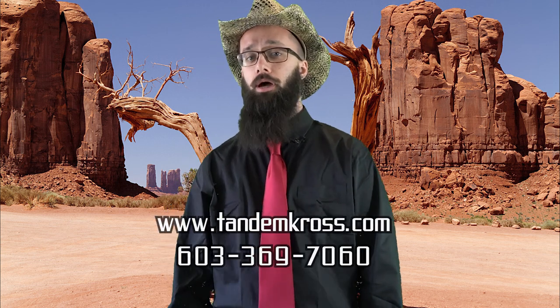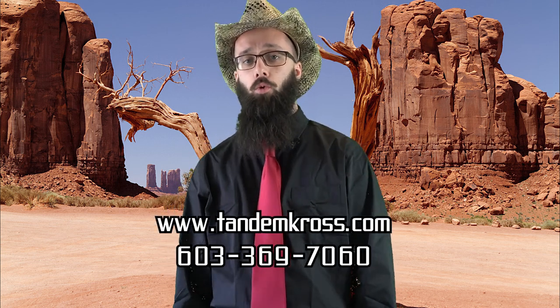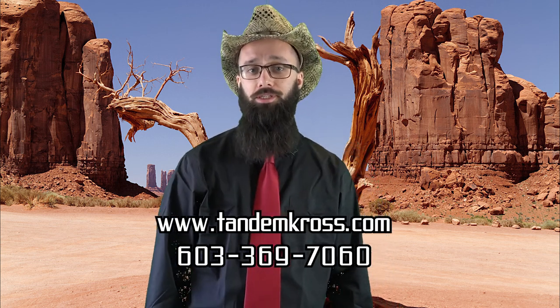You can order a Side Slinger holster right now by going to www.tanacross.com or by calling 603-369-7060. Better be quick on the draw, partner. These are going to be popular. They'll go fast. You don't want to miss your shot.